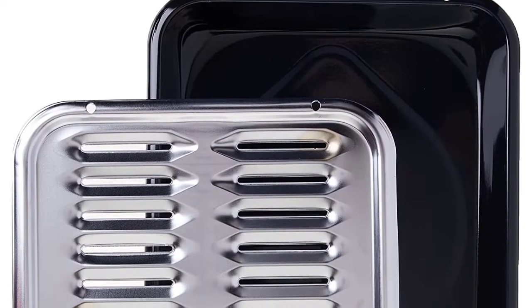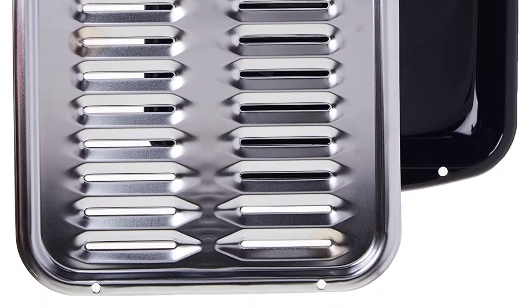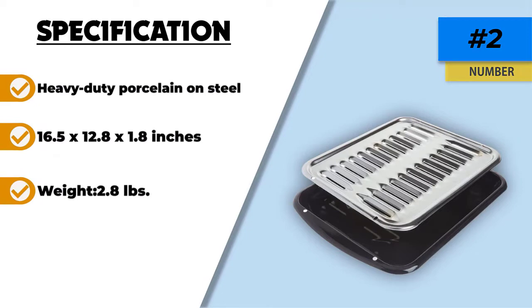Your loved ones will always enjoy crunchy and crispy, healthier meals. The cleaning of this pan is also easy, thanks to the non-stick porcelain coating. The base pan is dishwasher safe, while the top chrome grill requires hand washing.